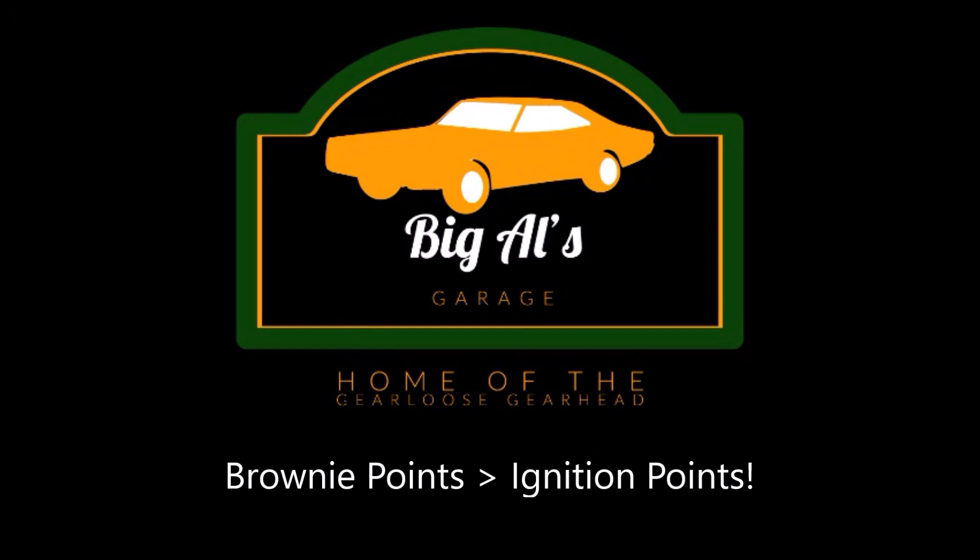I think a $10 part probably caused all this misery. I'm Big Al and welcome to my studio.